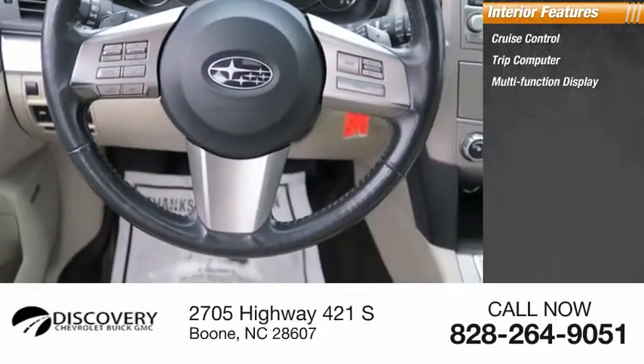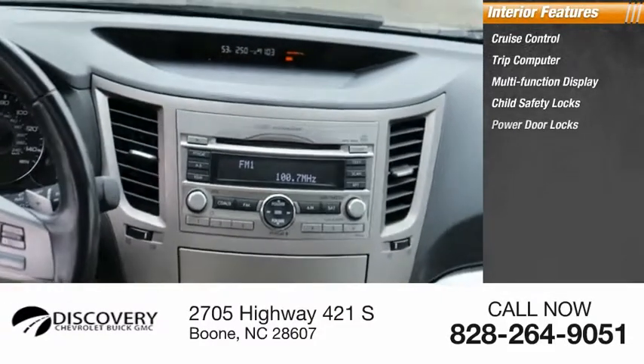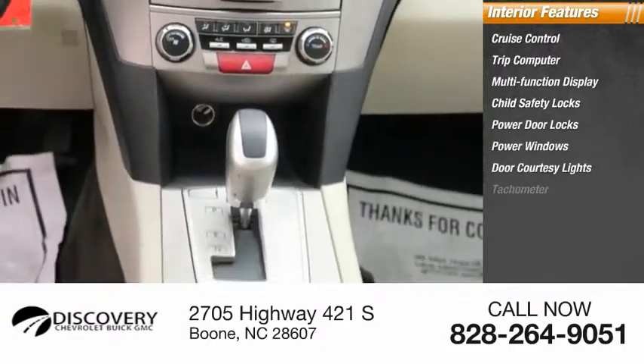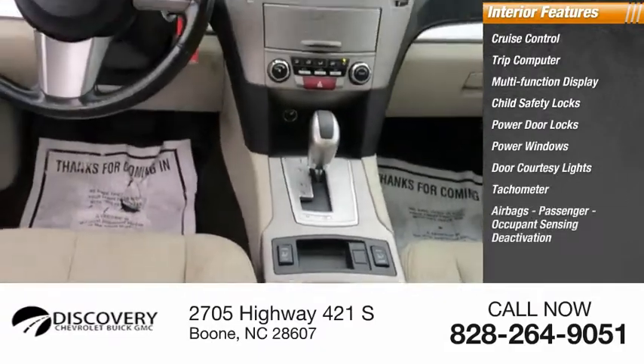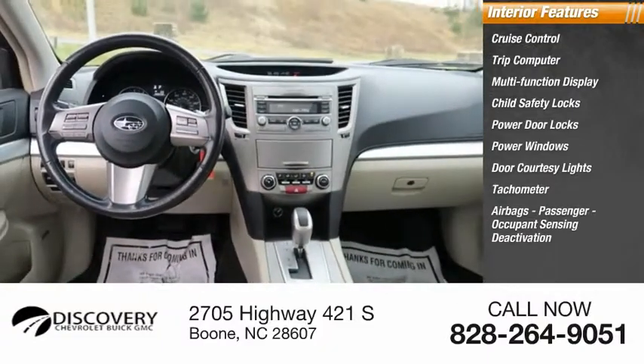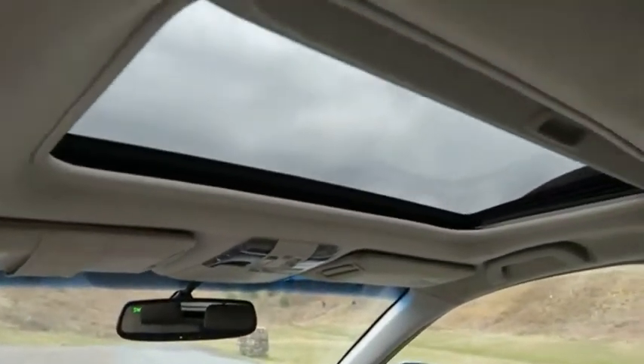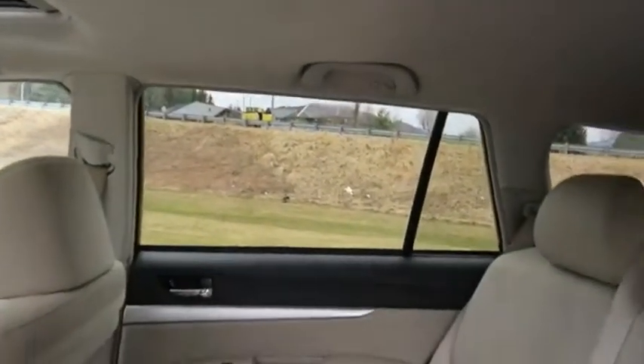Inside you'll find cruise control, trip computer, multi-function display, child safety locks, power door locks, power windows, door courtesy lights, tachometer, airbags, passenger occupant sensing deactivation, and one-touch windows. This beauty will make even your house keys jealous — drive it today!